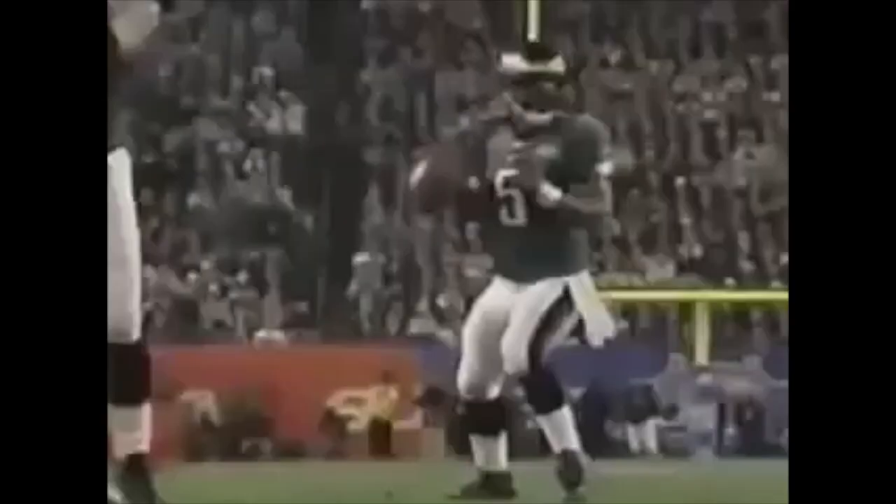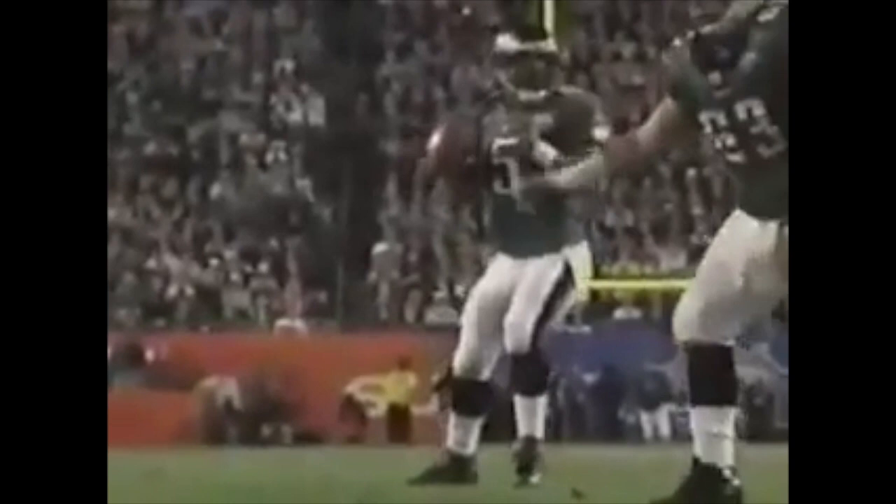Look at the patience of Donovan McNabb — stands in the pocket, wants T.O. on the outside. L.J. breaks late, and McNabb just drills him. L.J. goes down and makes a big catch.